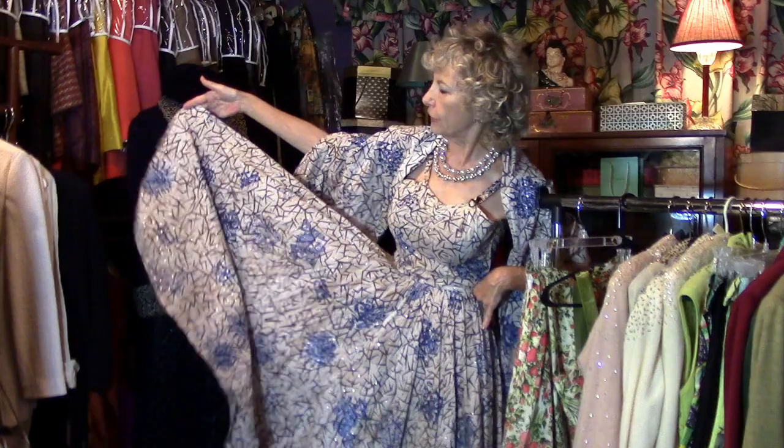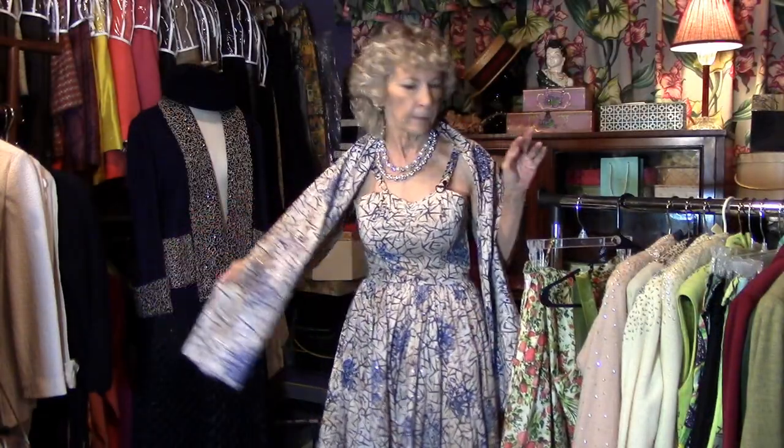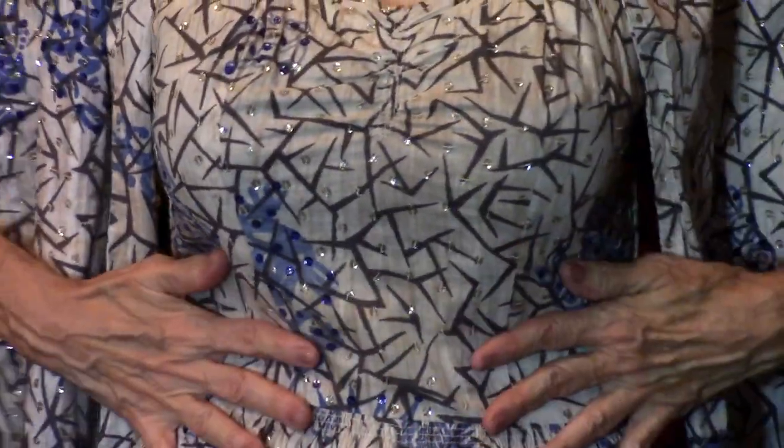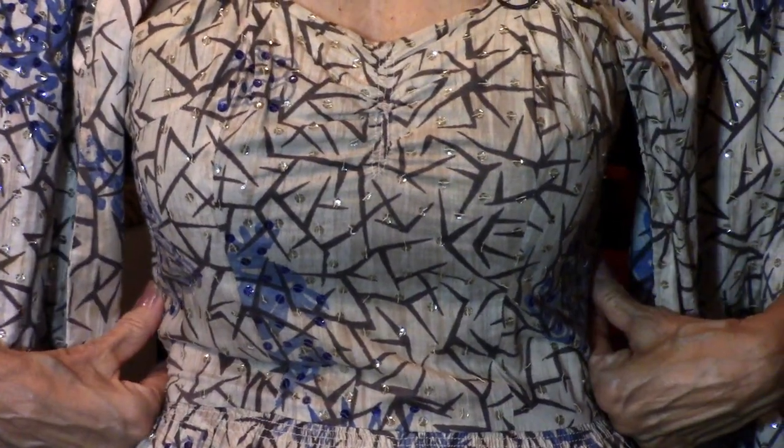I can't decide what I like best about this dress — the pattern, it's got sequins all over it, very festive. It's just spectacular, especially with the shawl. You don't often see a matching shawl. And the stays really make the dress feel good — they keep the bodice close to the body and keep the dress from falling down and looking wrinkled, so it's a really nice designer touch.